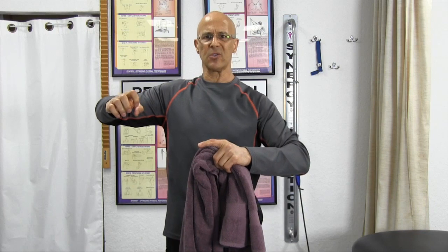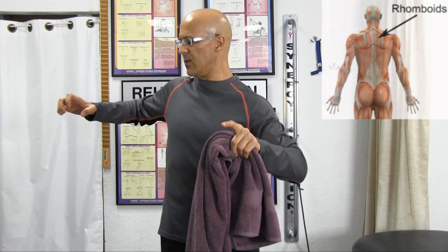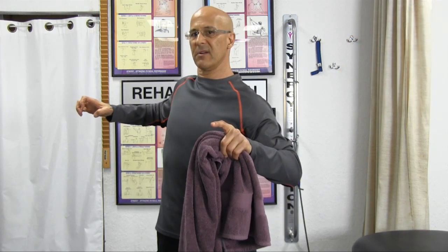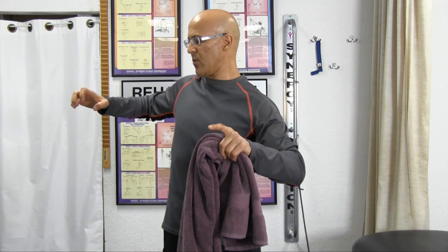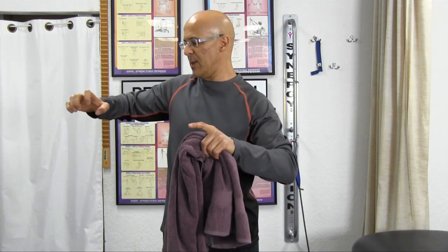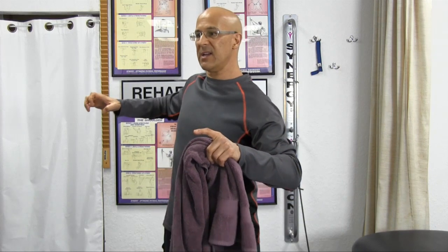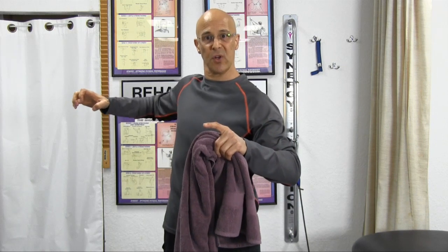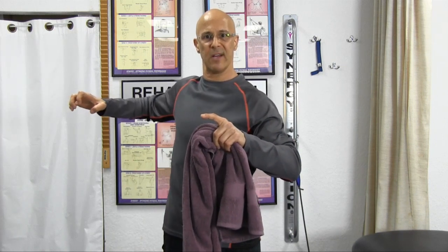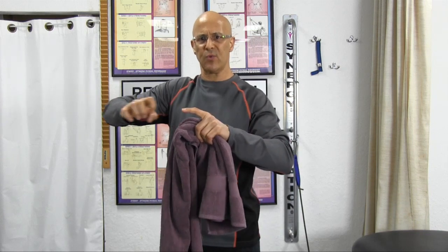Our objective with the rhomboid exercise is to retract the shoulder blades — bring them together. As I go back, keep going back around, they come closer to the spine. It's like an arc. This is the position we want to move, keeping it 90 degrees. Just doing this exercise by itself without holding it, go ahead and do it — you'll feel the muscle between the shoulder blades. Do about six or seven of them right now so you have the feeling of what it feels like. You'll feel that rhomboid muscle between the shoulder blades.